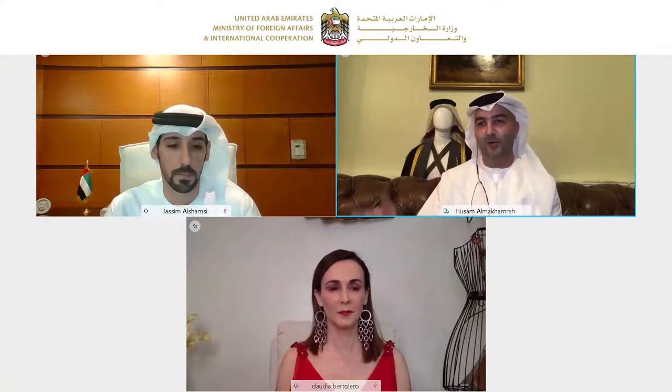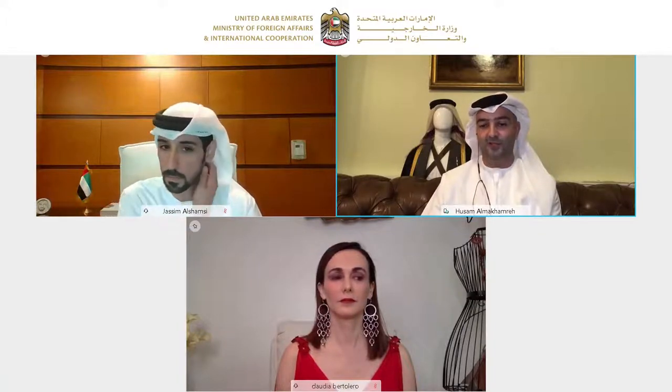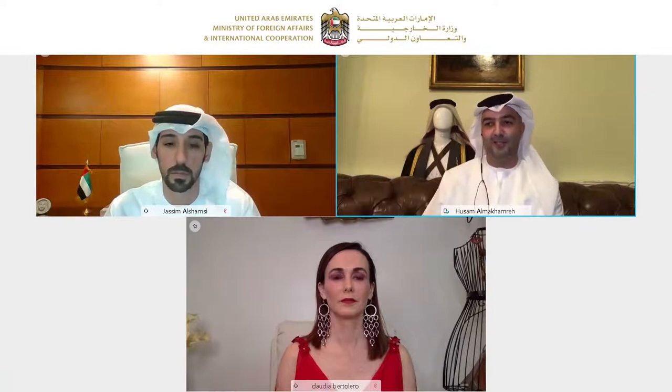My name is Hussam. I'm a traditional and historical costume consultant. I started that passion since childhood; it has been growing with me until it became my speciality. Today I'll be speaking to you about the Emirati costume, which, if we go back in history, is very, very rich. What we see now of the elegance is just related to the elegant history of the UAE attire. I'm going to make it simple today. I'm going to divide it into three main elements.